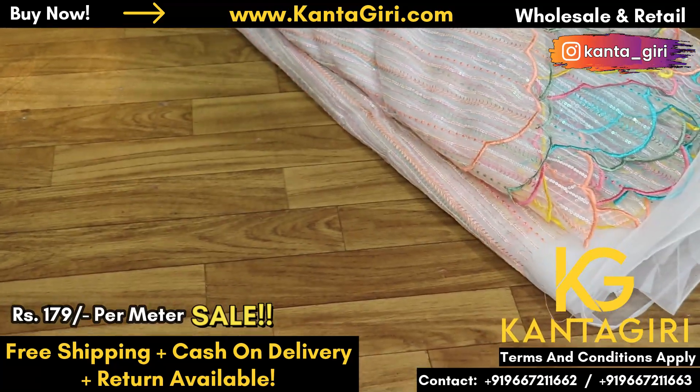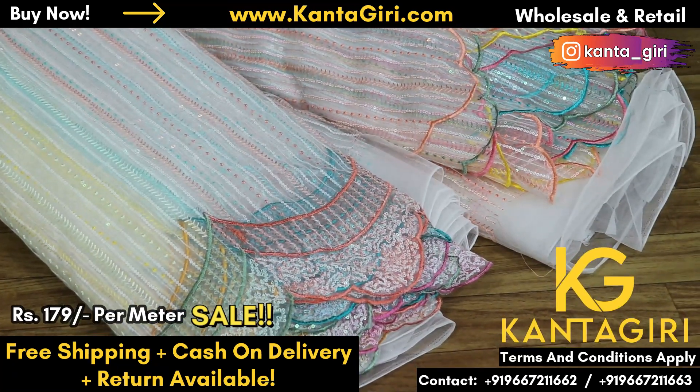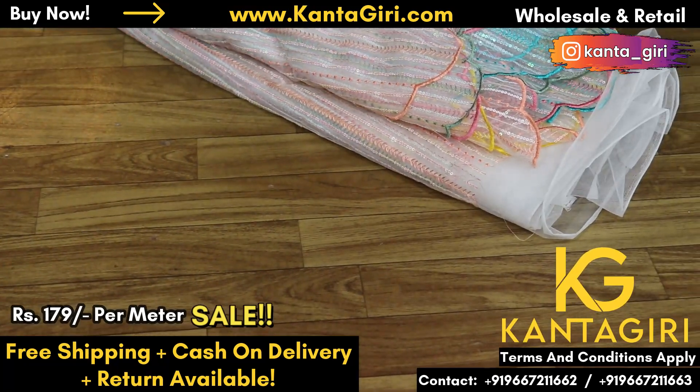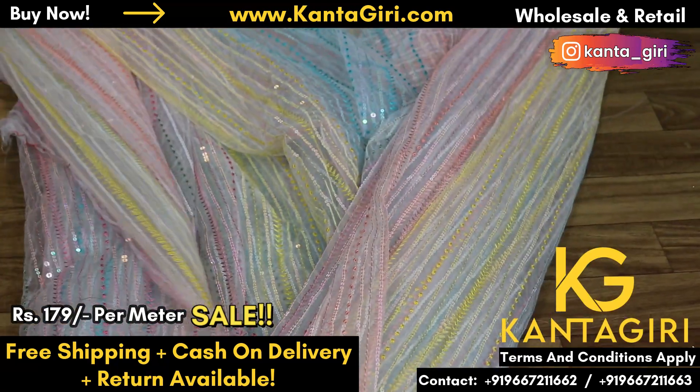We've been given a few thousand meters. These are two designs. We don't know exactly how to calculate it. We've been given a few thousand meters non-stop. Look at the rate, look at the market. This is the design — I'm checking it out on Instagram. Many people are selling it very new.